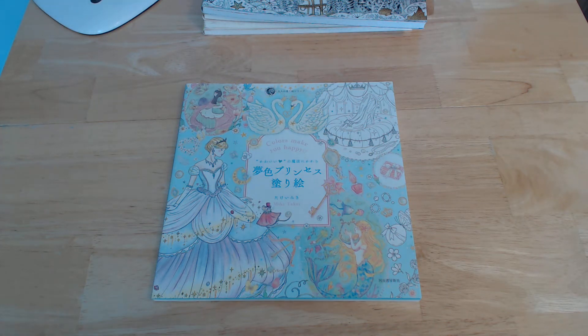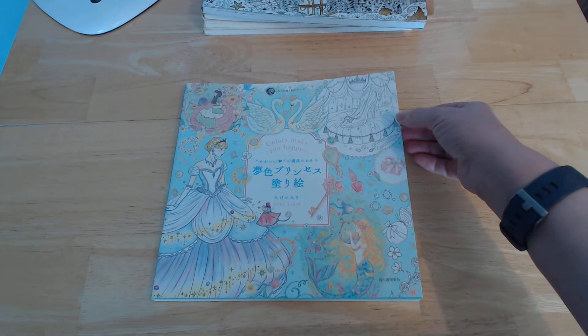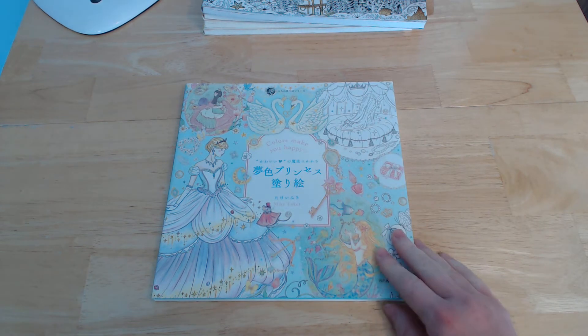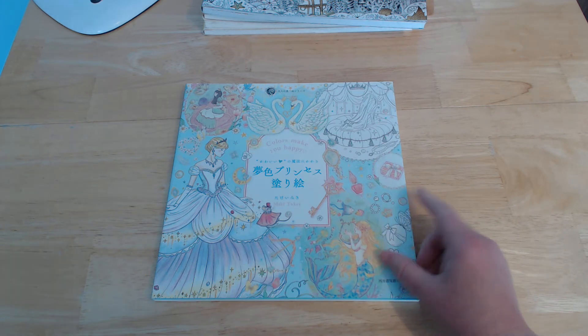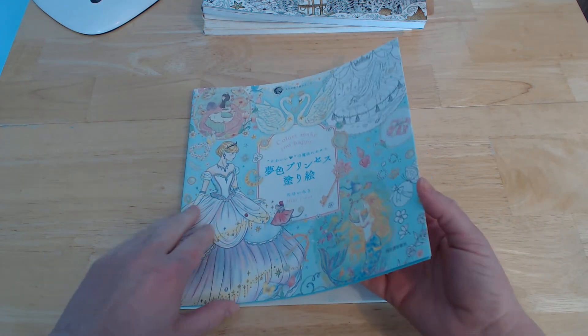This is another Japanese book, this one is by Miki Taki. Colours make you happy. I believe they've actually got another book out — this is probably their second one. The first one had lots of unicorns in it, but I don't have that one. This is a sort of fairy tale themed one.